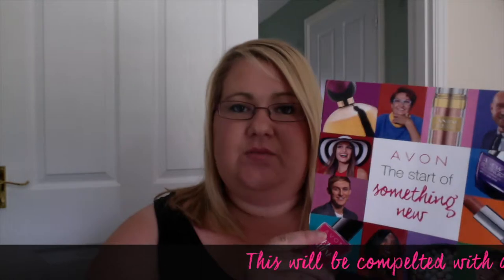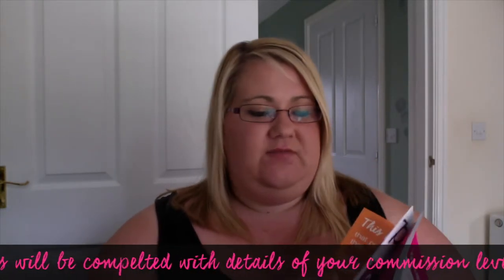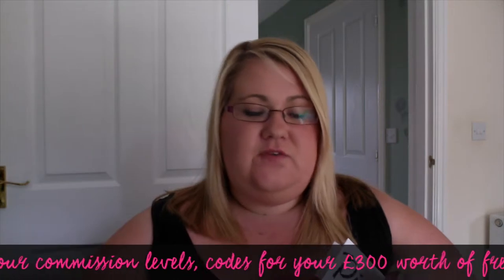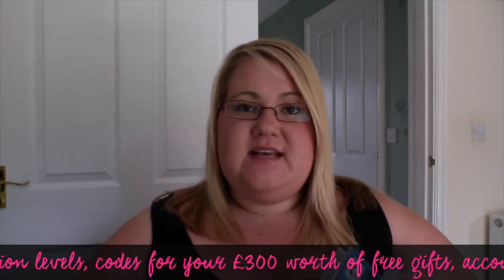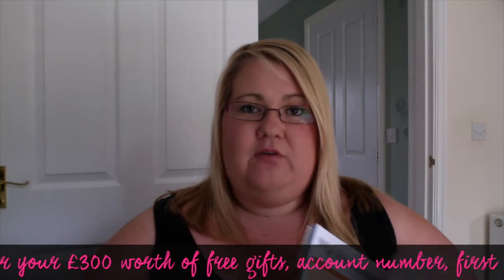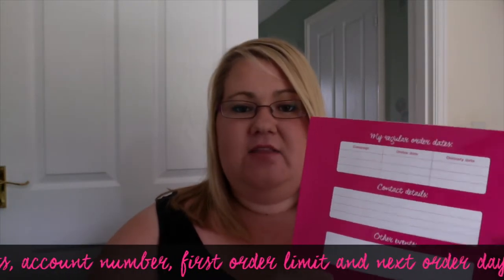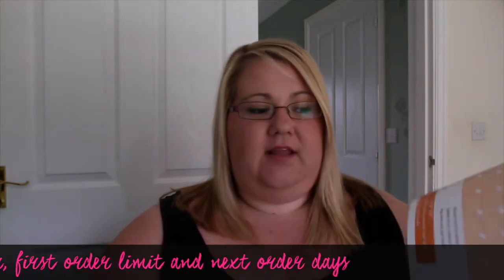The next thing you're going to be getting is this booklet, called 'Start of Something New.' This has a lot of information in it which your team leader will actually fill in for you, including things like your commission levels, your codes for your free gifts that you'll get as a representative, your order limits, and your account number. On the back, they'll write your next campaign delivery date, their contact details, and any events going on in your local area. You'll also see on one of the pages your plan for your first campaign, so that you know where you're up to and what you need to do within your first couple of weeks of joining the team.